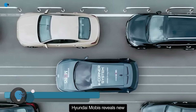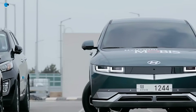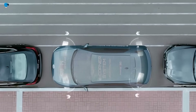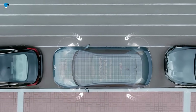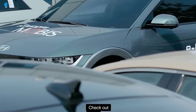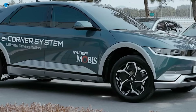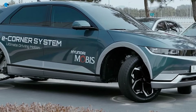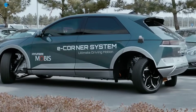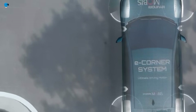Hyundai Mobis reveals a captivating Elevate walking car concept that gives parallel parking a pinch of innovation — a new prototype vehicle where the car moves like a crab. With robot legs that stretch and shrink, it uses a unique crab-like movement to maneuver through tight spaces, potentially solving the age-old issue of parallel parking. Developed by Hyundai Mobis, the company released a demo video featuring their Ioniq 5 on the roads at Proving Ground in Seosan.